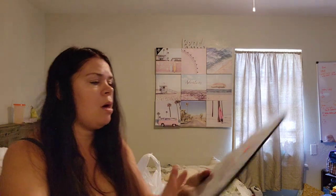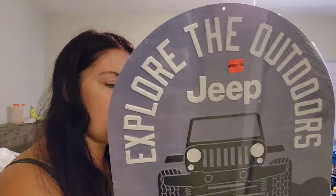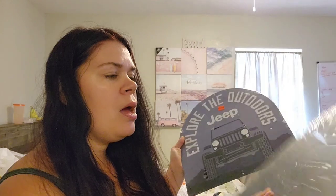I did find these two Jeep signs. Jeep is very popular right now and these are flat metal signs, so I think I can sell them on eBay — they shouldn't be too hard to ship. It says 'Explore the Outdoors Jeep.' They were $25.99, so I paid $2.59 each. I got two of them and I'm going to try to sell them on eBay, maybe $15 to $20 each.